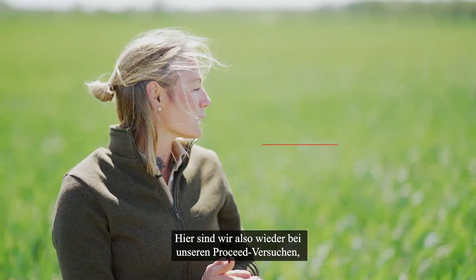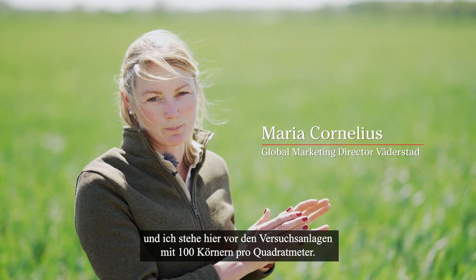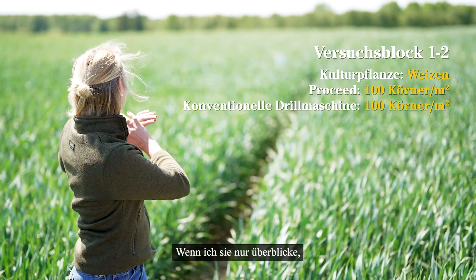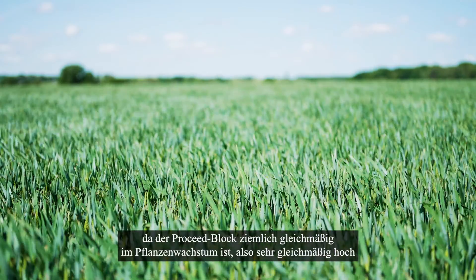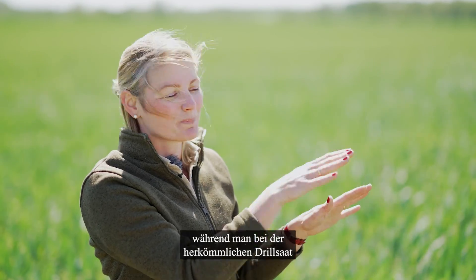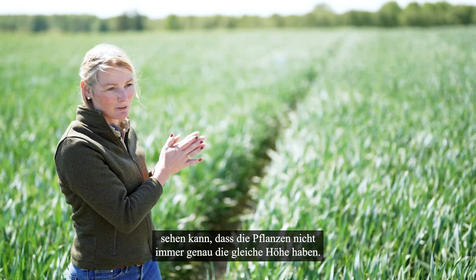So here we're back in the ProSeed trials, and I'm just standing in front of the 100 seeds per square meter blocks. On the left-hand side it's ProSeed, and on the right-hand side it's the standard drill. And when I just look over them, I can already see a difference, as the ProSeed block is pretty even in plant growth — very evenly high — while on the standard drill, you can see that the crop plants are not exactly the same height.